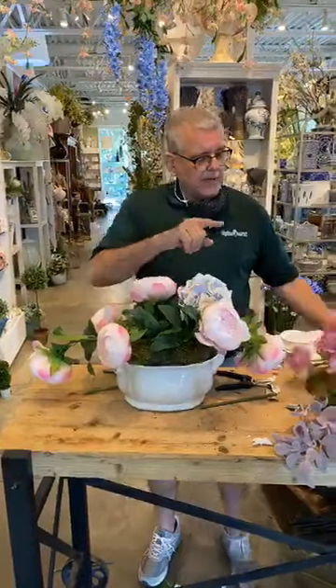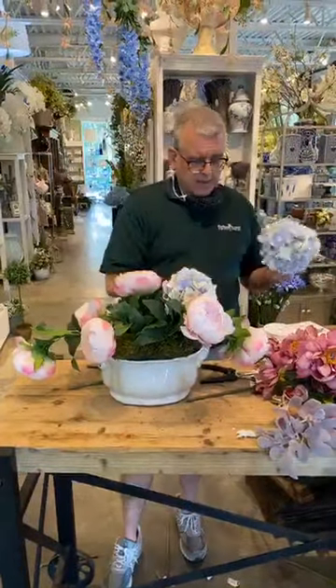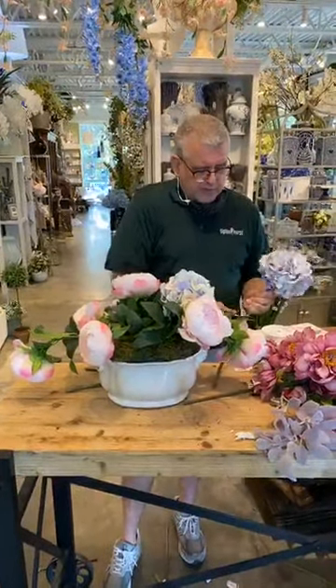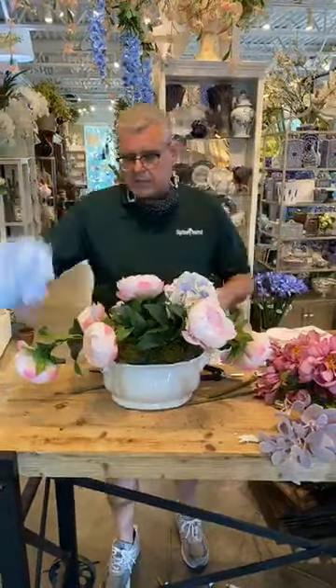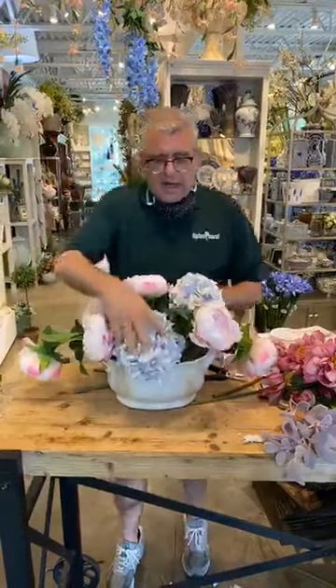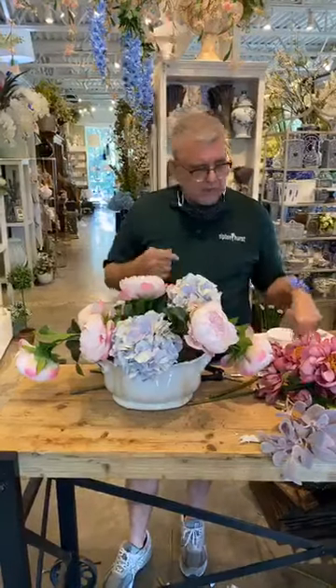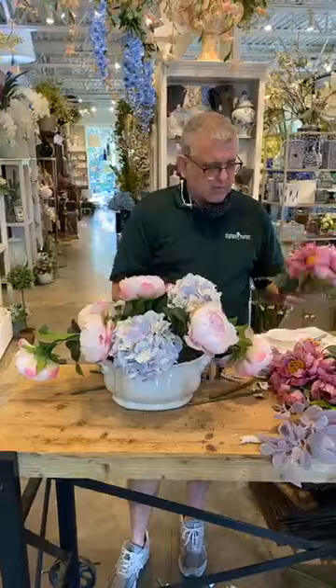Someone asked last time we did silk - why aren't you gluing the stems in? Well, if I were doing this for a customer, I probably would put a little dab of glue on the end of these as we put them in so they don't fall apart. But I actually insert the stems really long - at least that deep into the foam. So if they fall out, we've got a bigger problem. But yes, we would attach a little bit of glue.